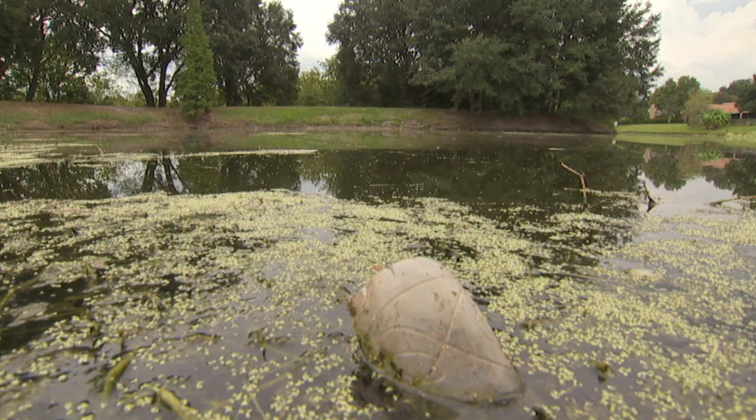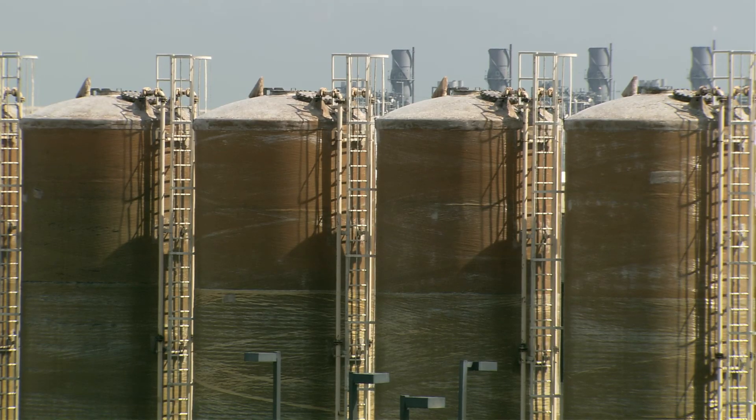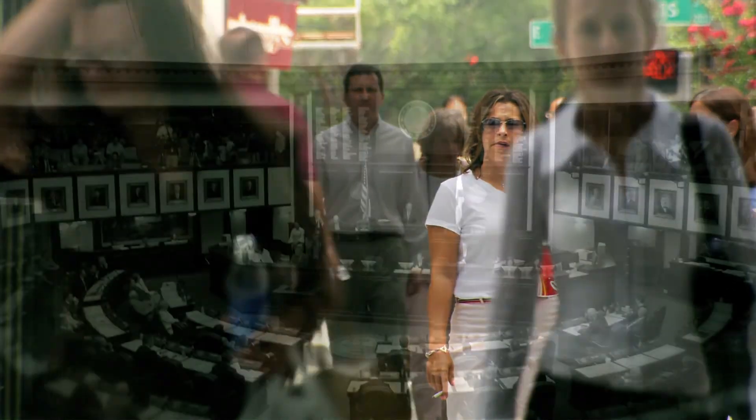Over the years, many of Florida's water bodies have suffered from pollution and habitat loss caused by wastewater and industrial discharges, agricultural runoff, and increases in population and development.